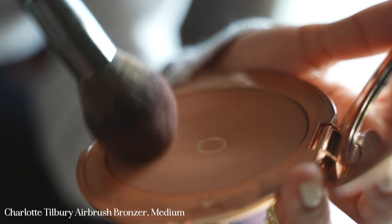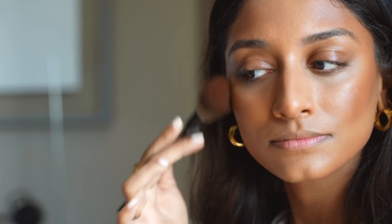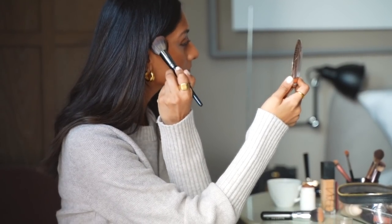As you can see, this is my go-to bronzer. It's the Charlotte Tilbury Airbrush Bronzer and I like this one because it's really lightweight. Your skin still feels like skin after but the colour is really suitable for warm complexions.